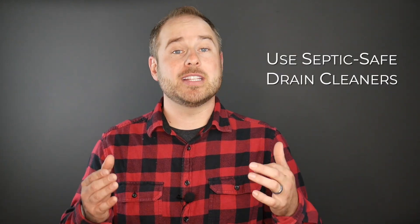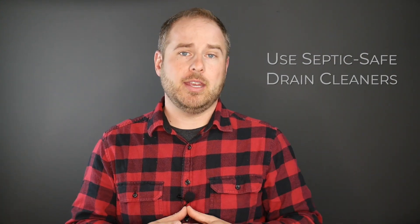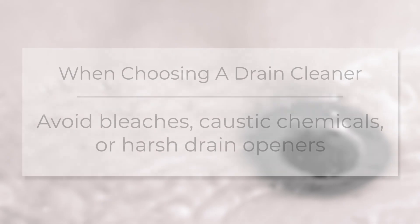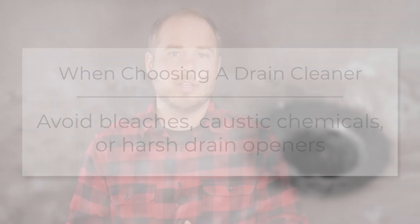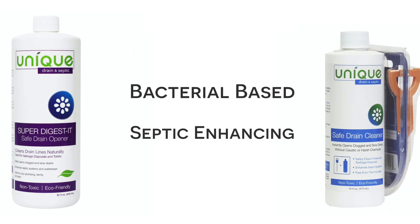Also remember that many of your drain cleaners are highly caustic and extremely harmful to the delicate bacterial system within your septic tank. When attempting to open your drains it's crucial to avoid the use of bleaches, caustic chemicals, or any harsh drain openers. Instead we recommend using Unique Safe Drain Cleaner or Unique Super Digestive. Both of these products are bacterial based and using them in your system will actually safely clean your drains while enhancing the bacterial environment inside your septic tank.